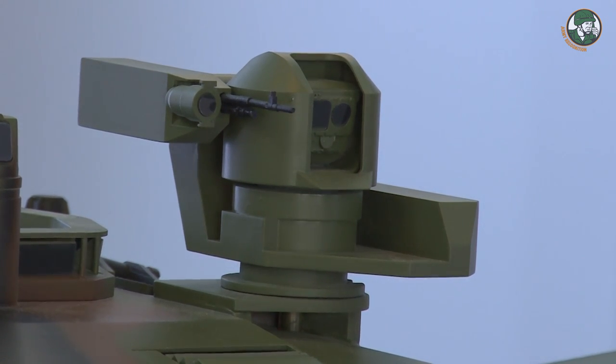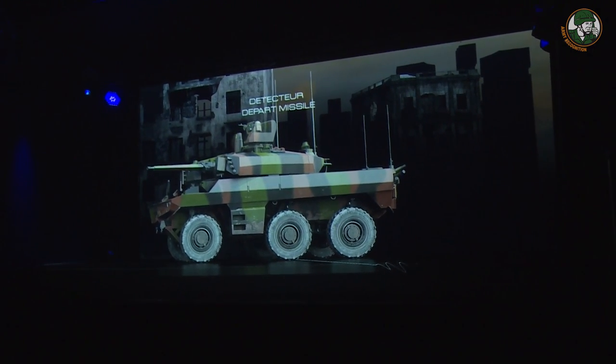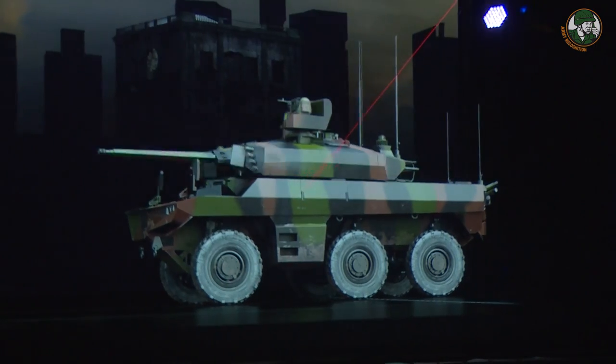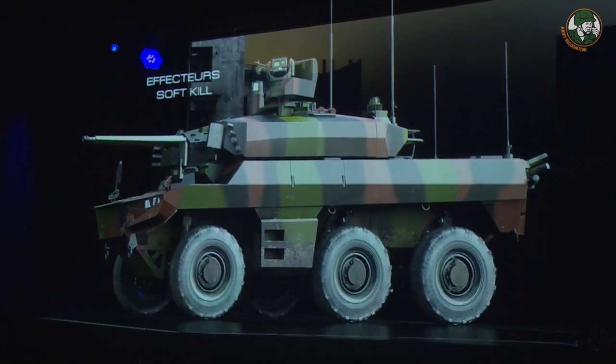To increase its self-protection, the Jaguar is equipped with a laser warning system, a threat missile detection system, and a radio and infrared jamming system. Standard equipment of the vehicle will also include a new command, control, and networking system.